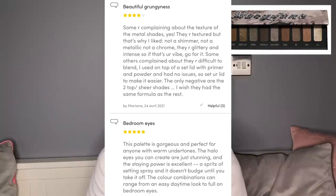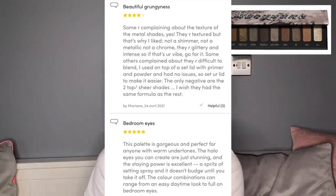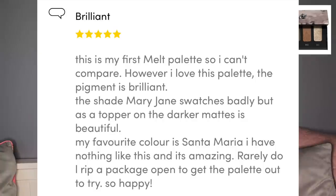Another review: 'Beautiful grunginess. Some are complaining about the texture of the metal shades — yes they are textured, but that's what I like. They're not a shimmer, not a metallic, not a chrome — they are glittery and intensive. Some complain they're difficult to blend; I used them on top of a set lid with primer and powder and had no issues. The only negatives are the two sheer shades — I wish they had the same formula as the rest.' Another said: 'This palette is gorgeous and perfect for warm undertones. The halo eyes you can create are stunning and staying power is excellent — a spritz of setting spray and it doesn't budge.'